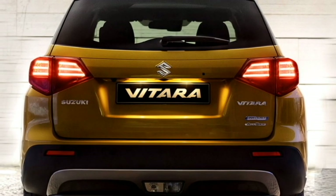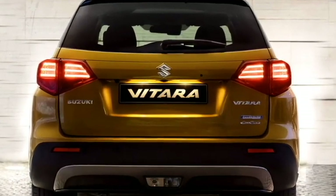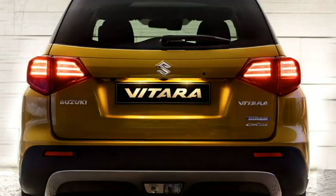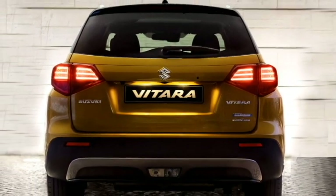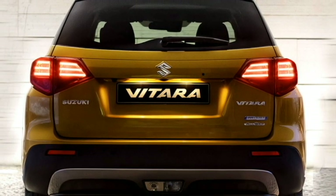The rear profile also gets horizontally placed LED taillights, Suzuki logo at the center of the boot, boot-mounted number plate, rear washer and defogger, rear wiper, tailgate spoiler with indicator, spoiler-mounted emergency braking light, black cladding all around, rear fog lamps, updated rear bumper, and a contrasting silver skid plate, which enhances the sportiness of the SUV.